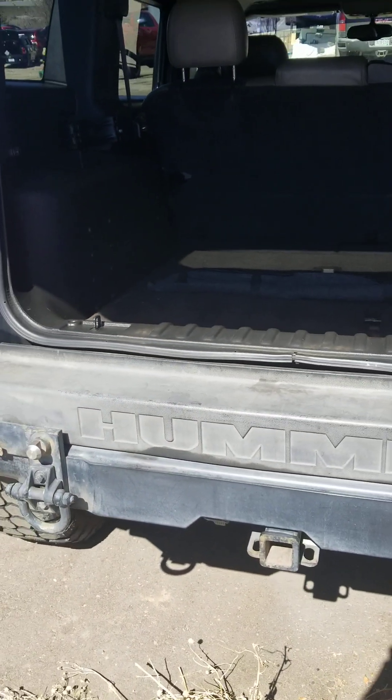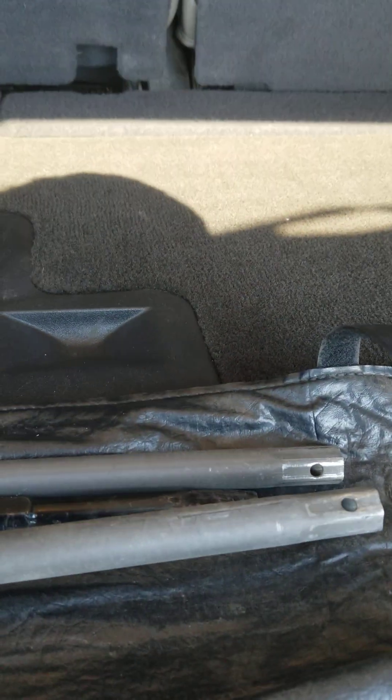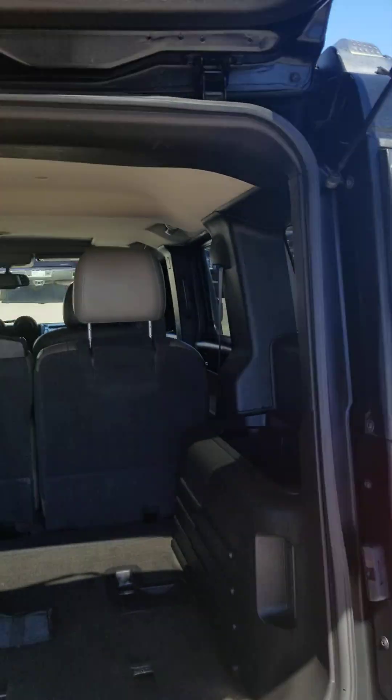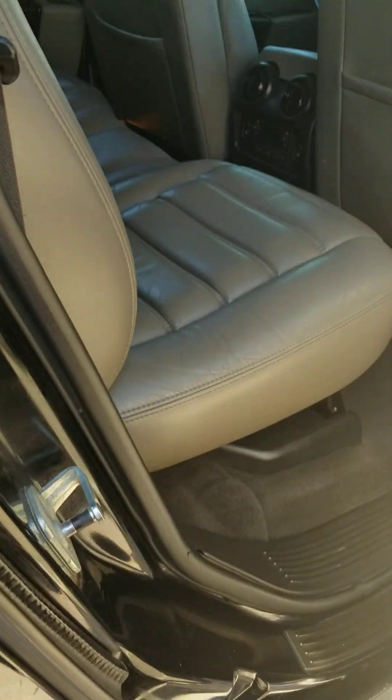As you can see, really big trunk, 12-volt power outlet. This is velcroed up. This is the jack, the jack iron. I'm gonna velcro it up — there we go. Your jack is right here. Some storage right here.